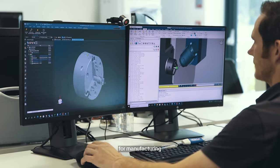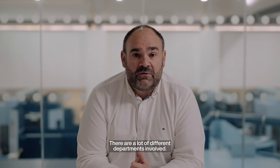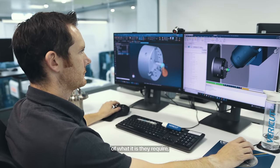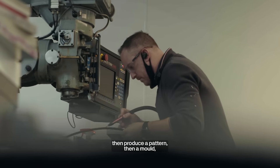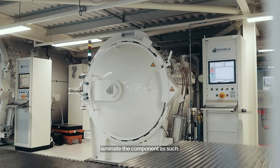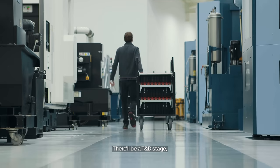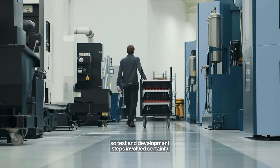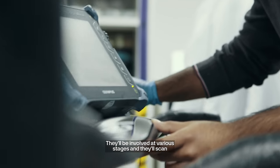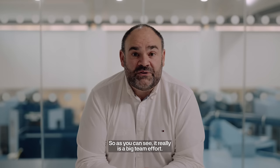The process for manufacturing aerodynamic composite components is a big team effort with many departments involved. Aero releases a surface through to design, who produce a model or drawing of what they require. When it comes into manufacturing, we produce a pattern, then a mould, then it goes into the composite world where they laminate the component. We then do pre-fit work for quality control and quality assurance, followed by a test and development stage for larger class A components. Non-destructive testing is also involved at various stages, scanning the components for structural integrity. It really is a big team effort.